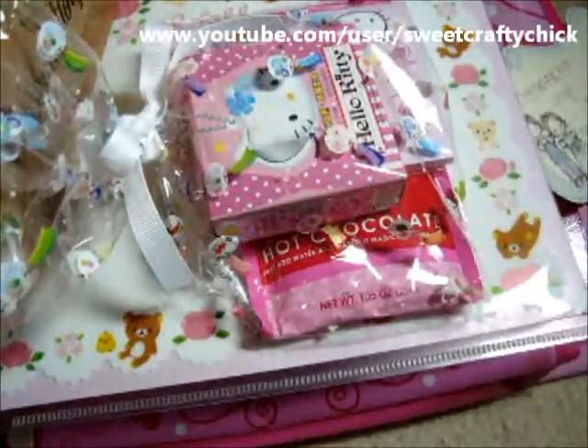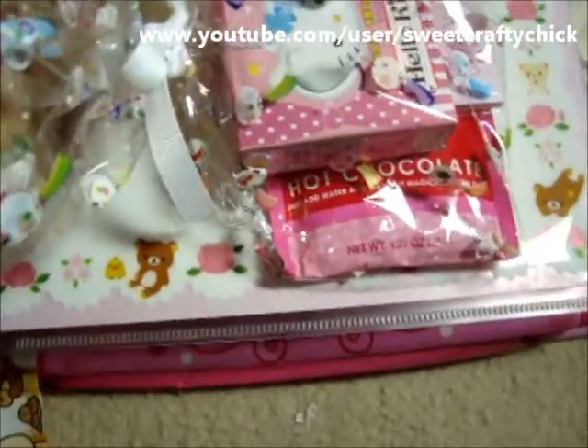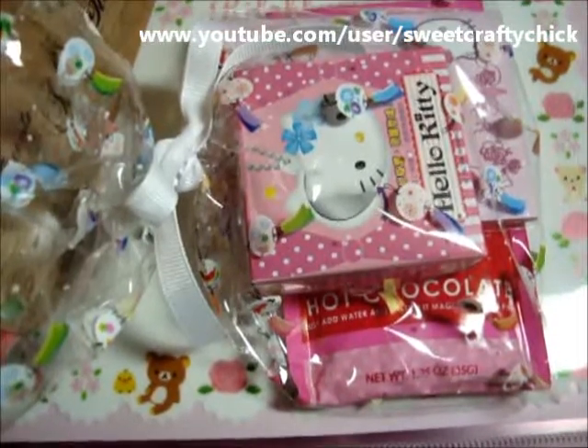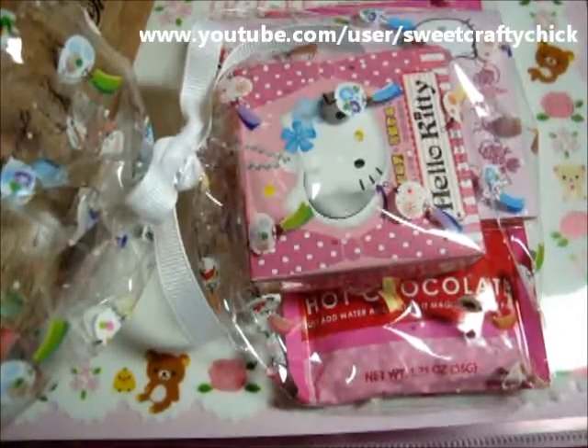Thanks Linda for the wonderful bag of goodies, and it was so nice to meet up with you! Hope everyone has a great weekend, and hope everybody gets their craft on. Thanks for watching, bye!